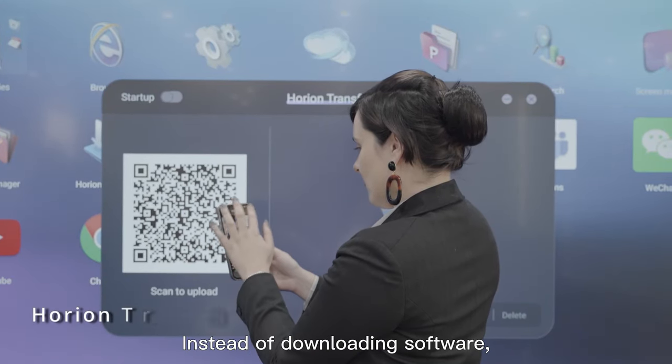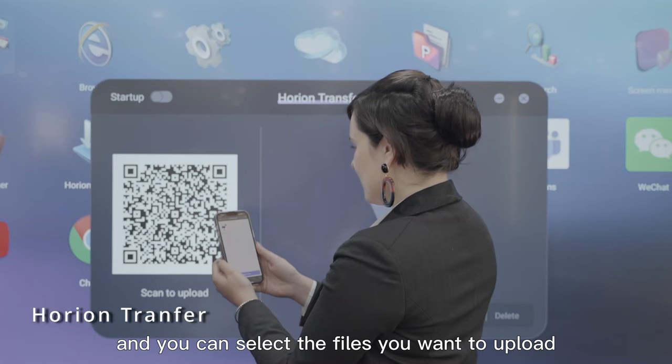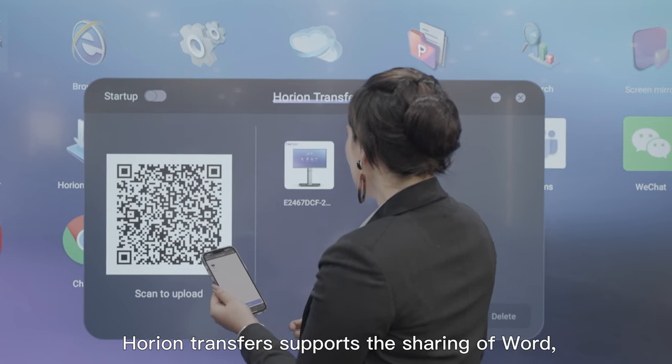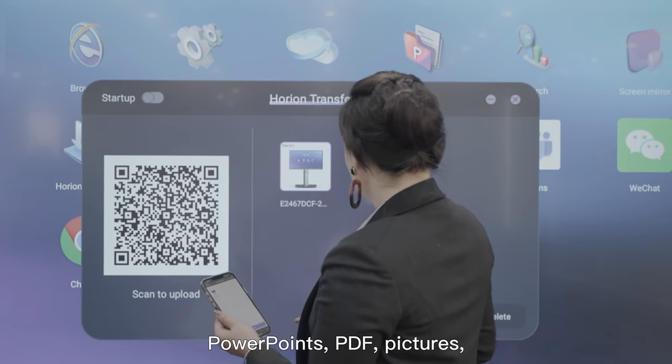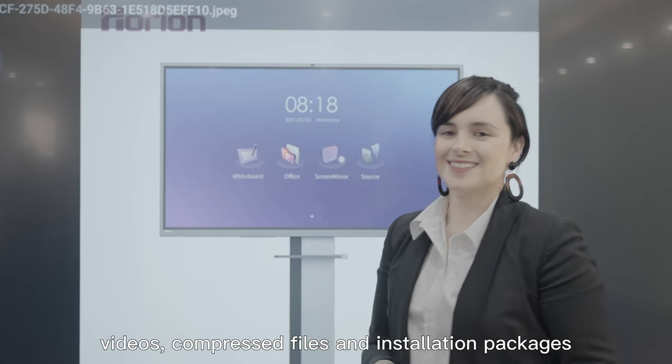Instead of downloading software, turn on the scanning function in the phone and you can select the files you want to upload. Horian Transfer supports the sharing of Word documents, PowerPoints, PDFs, pictures, videos, compressed files, and installation packages.